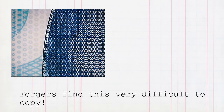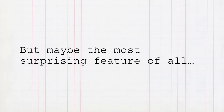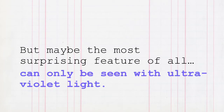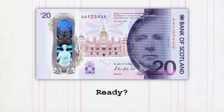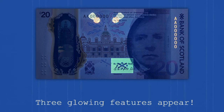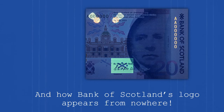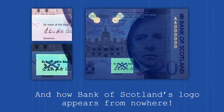Forgers find microtext very difficult to copy. But maybe the most surprising feature of all can only be seen with ultraviolet light. Three glowing features appear: notice how the thistles light up, and how the Bank of Scotland's logo appears from nowhere.